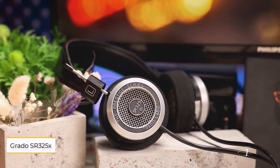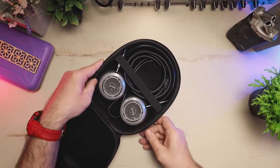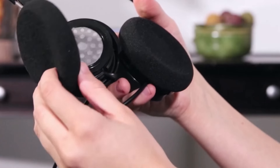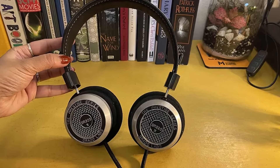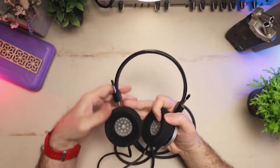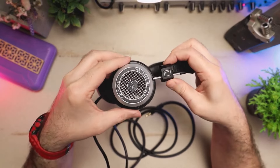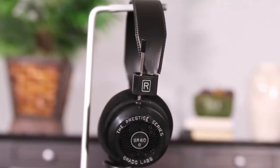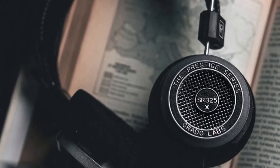Number 1: Grado SR325X. These headphones set a new benchmark for audiophile value. As an upgrade to the beloved SR325E, the headphone retains Grado's signature open-back design but introduces subtle improvements like flatter foam earpads, a redesigned headband, and an upgraded 8-conductor cable made of high-purity copper for purer sound. Under the hood, Grado revamped the 44mm driver with a new motor system, diaphragm,